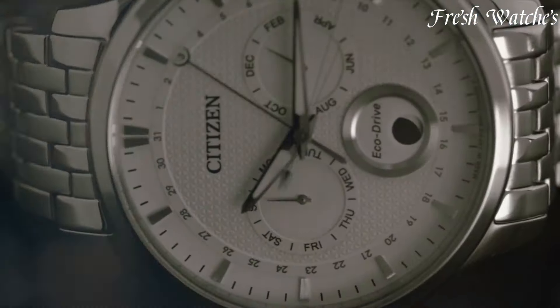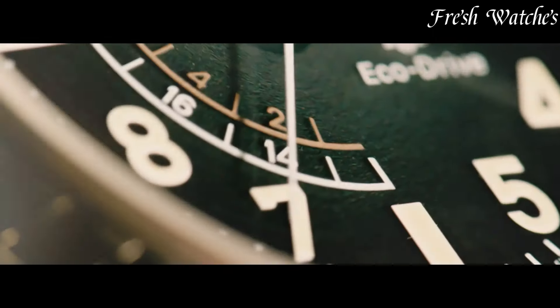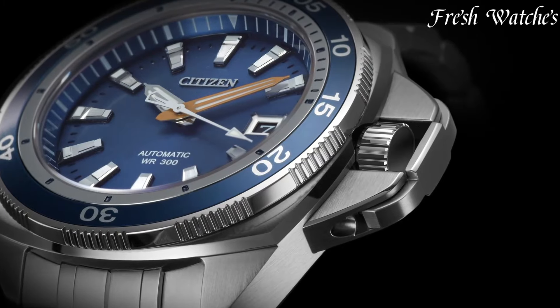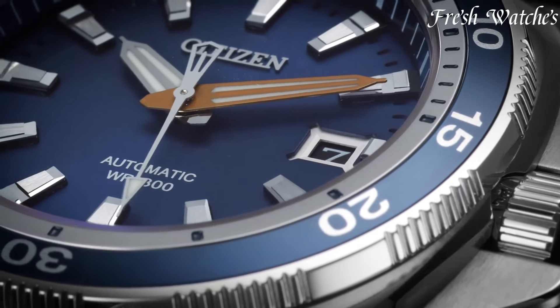From the iconic Corso to the modern Paradex, Citizen timepieces cater to diverse tastes while embodying a timeless appeal. A Citizen watch is more than an accessory — it's a symbol of precision, style, and sustainability. All the links to the watches you'll find in the description below.